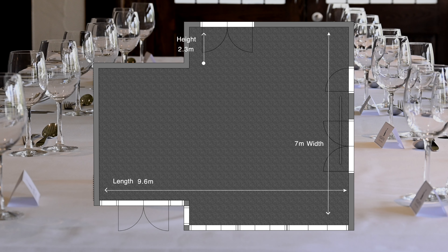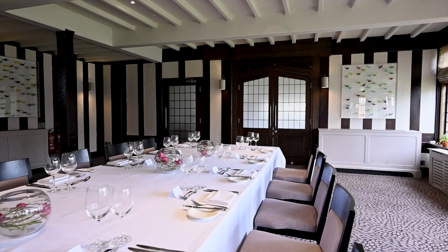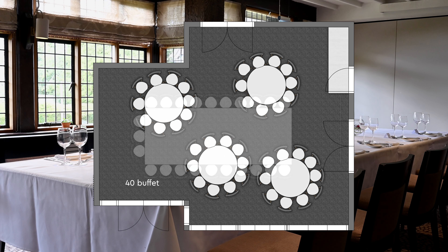Welcome to Drawing Room 1. The dimensions of Drawing Room 1 are 2.3 meters in height, 7 meters in width, and 9.6 meters in length.